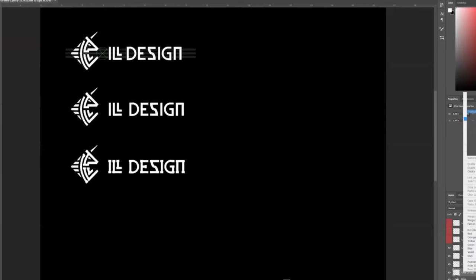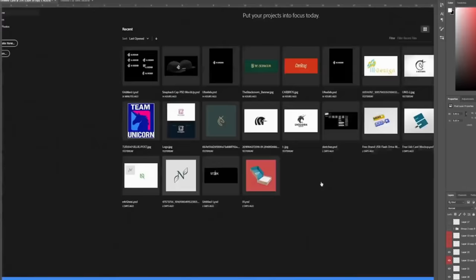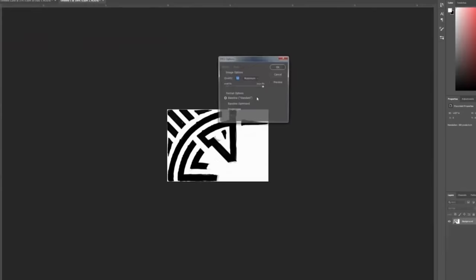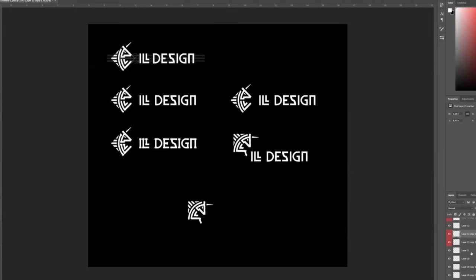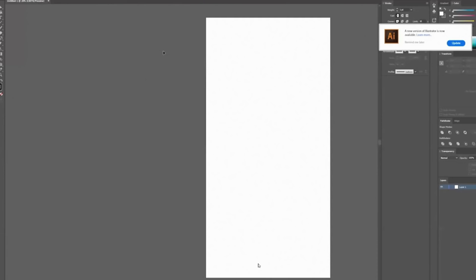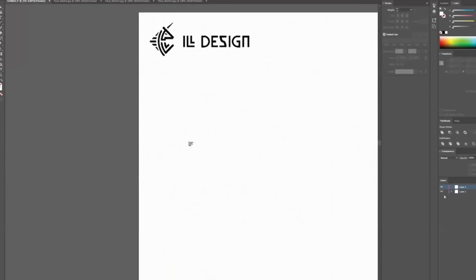I think the middle one is the one I want to go with. This is where I save as a JPEG and then go into Illustrator to clean it up. I made two variations — one has the mane going up and one has the mane going like this. I wasn't sure which one to use, so I decided to bring them both in.